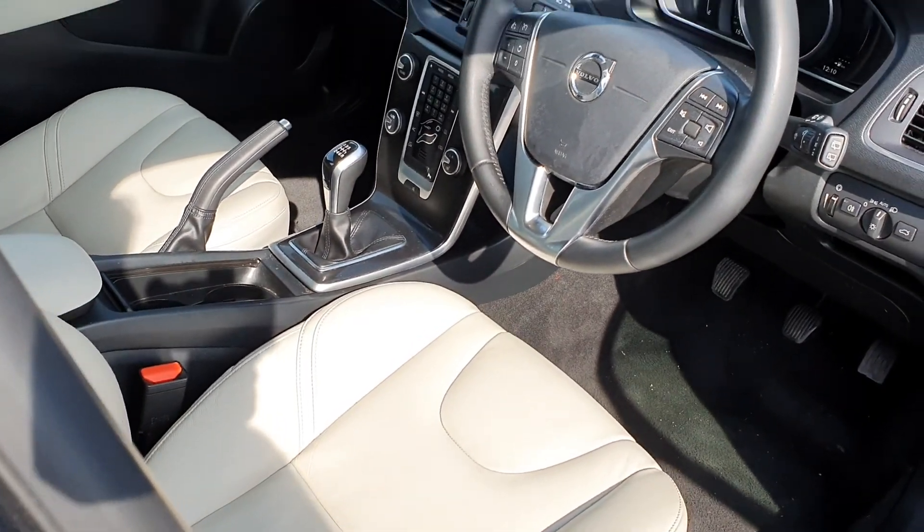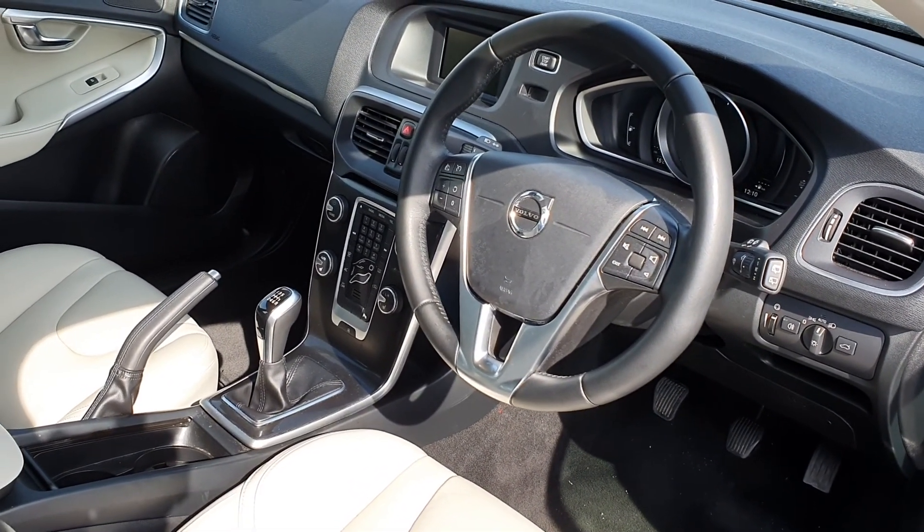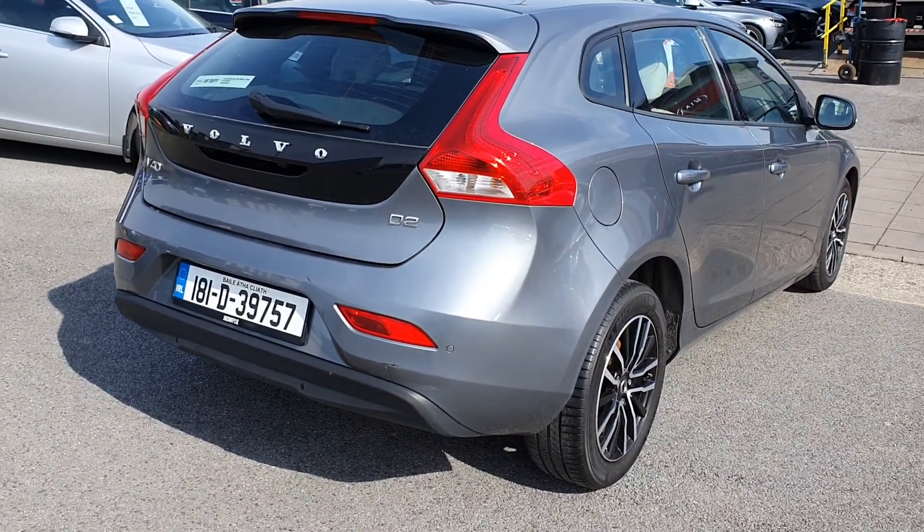The interior is finished in blond charcoal, comes with a multi-functional steering wheel with cruise control, and heated seats for the driver and the passenger. To the back of this Volvo V40 we have rear parking sensors and a rear parking camera.